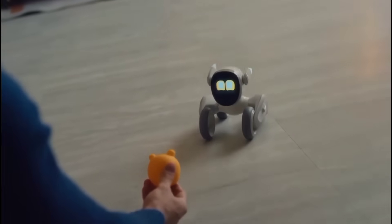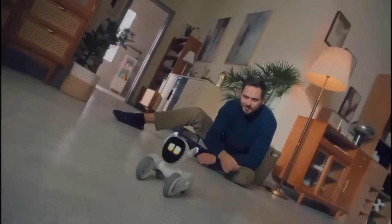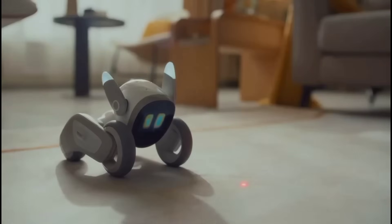Luna has a 3D ToF camera that detects environmental obstacles and generates data to help her move swiftly in the space and navigate the environment. She can also integrate an RGB camera to capture and track moving objects with 3D intelligent trajectory planning, moving freely around the house.